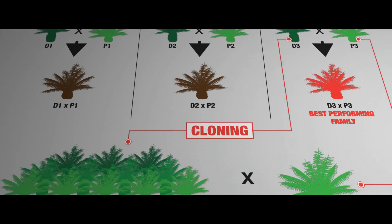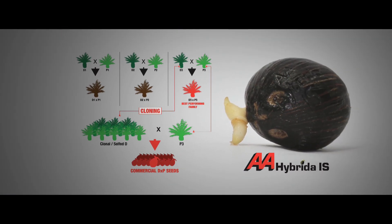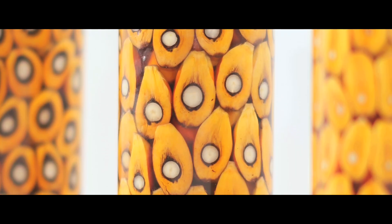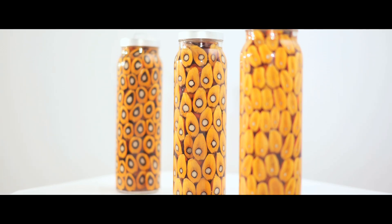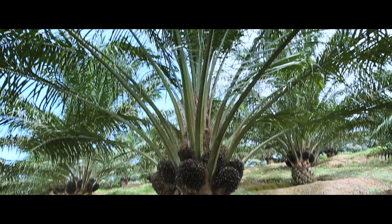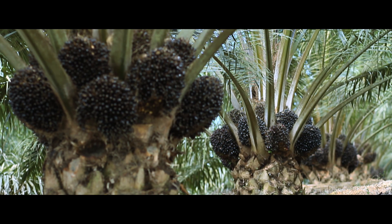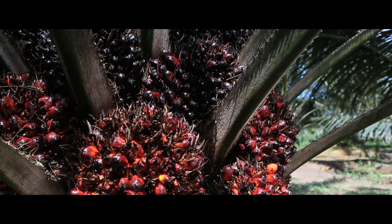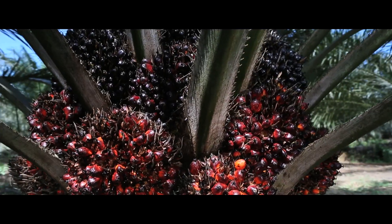The AA Hybrida 1S is our latest DxP hybrid semi-clonal seed. A hybrid of our elite clonal Delidura and Dumpy Yungambi Avros. It combines the renowned Dumpy characteristic of our previous hybrid with the high bunched number characteristic of the Yungambi. The end result is an oil palm variety with 22% more oil yield.